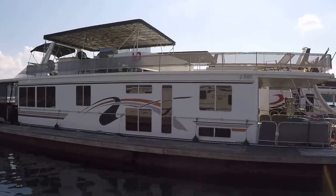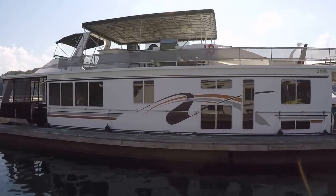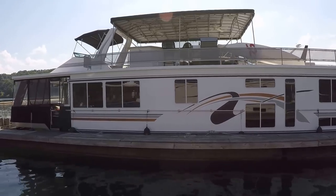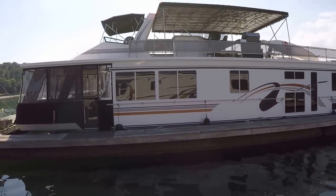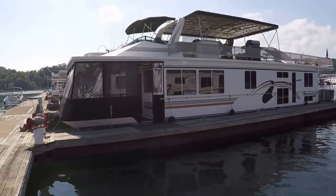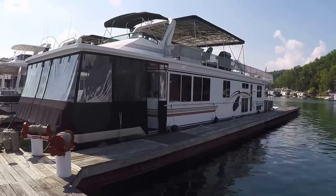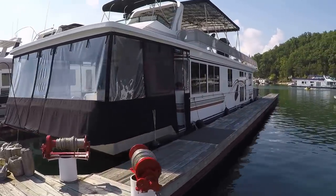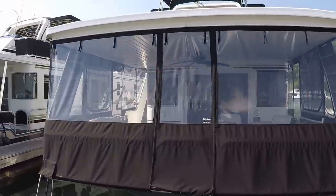Here we are at our 2001 Fantasy — a 16 by 69 foot wide body aluminum houseboat for sale. We're here on Lake Cumberland. The current slip is transferable if someone wants to keep it right here; otherwise we are happy to help you arrange transportation to the lake or marina of your choice. This is a four bedroom, two full bath, twin engine powered houseboat.